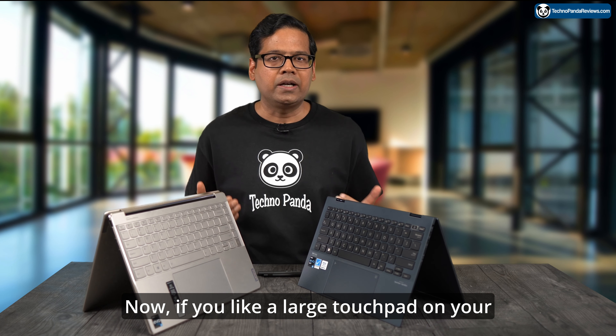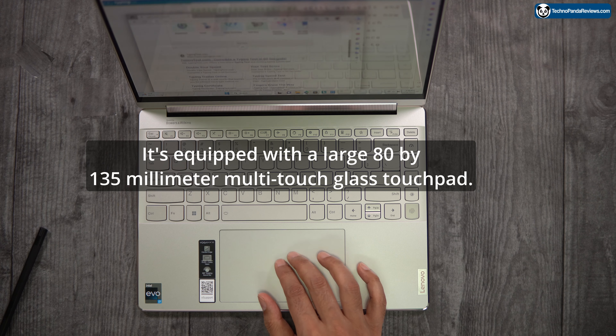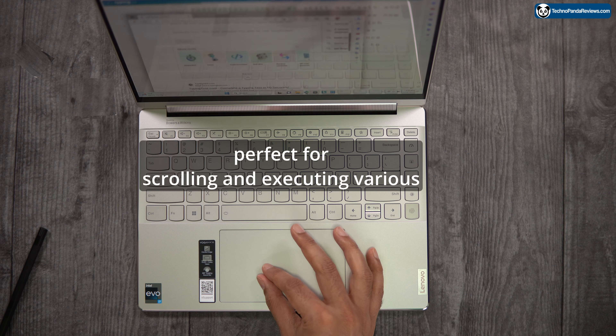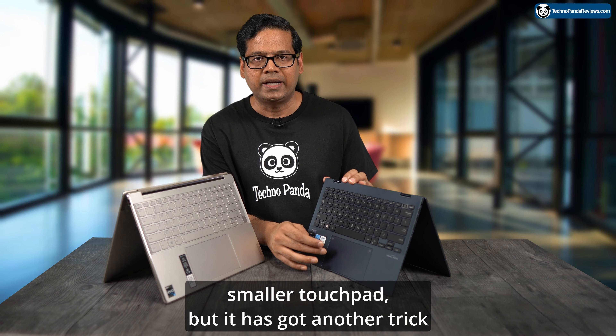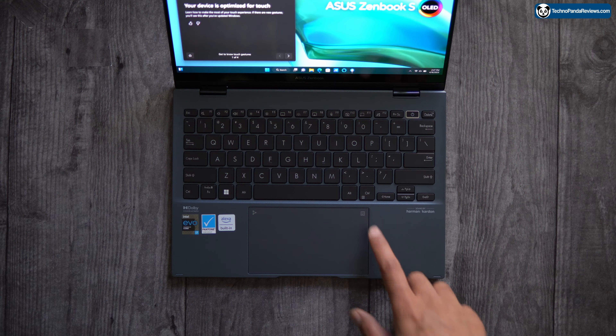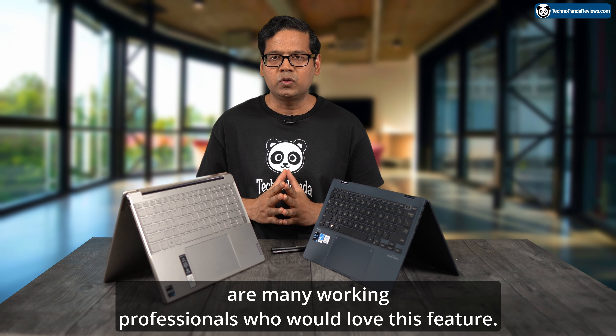If you like a large touchpad, you'll love the Lenovo Yoga 9i — it's equipped with a large 80x135mm multi-touch glass touchpad that is very smooth and perfect for scrolling and Windows 11 gestures. Asus has a slightly smaller touchpad, but it has a trick up its sleeve: tap the upper right corner and it lights up to reveal a touch-sensitive number pad. This is a great feature for number crunchers and Excel sheet warriors — while I don't personally find it useful, many working professionals will love it.